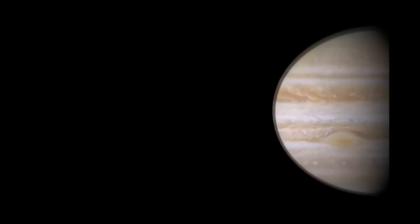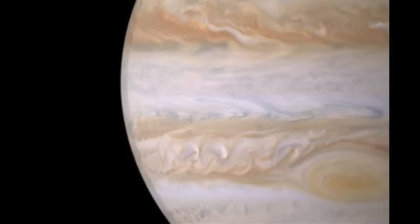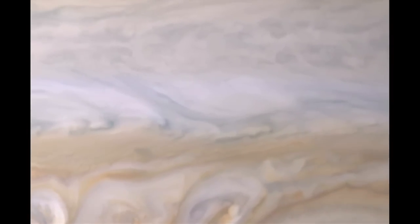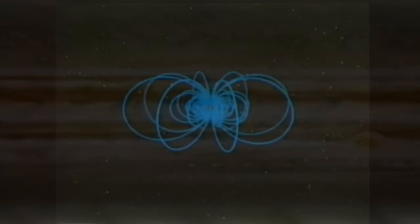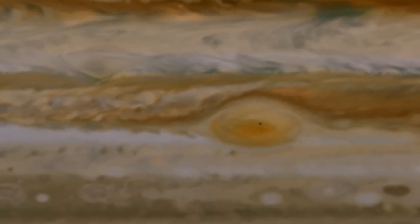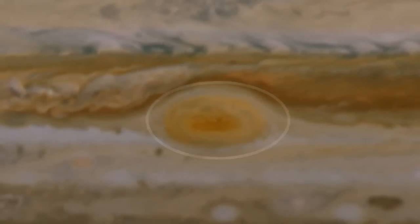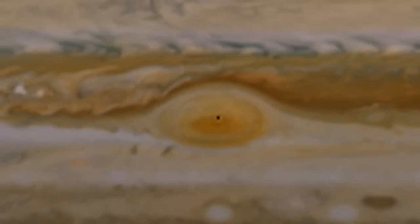Juno will look for important clues about Jupiter's formation by measuring how much water is there. It will also investigate the planet's internal structure, searching for a central core, and will learn how and where inside the planet Jupiter's powerful magnetic field is generated. The mission will look deeper into Jupiter than we've ever been able to before, to see how the planet's visible atmosphere and features, like the famous Great Red Spot, are shaped by currents in Jupiter's deep interior.